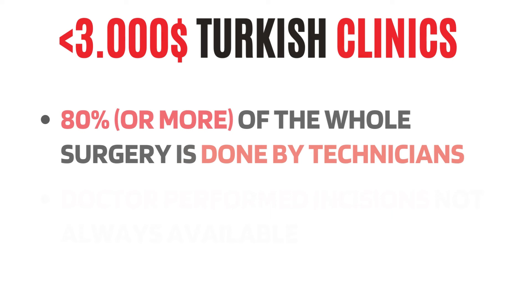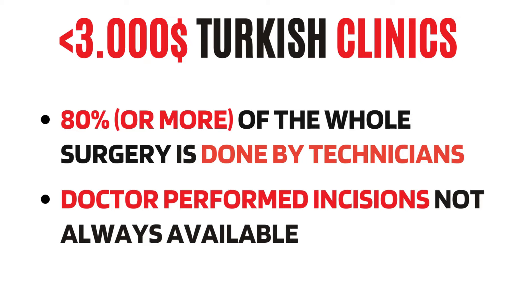That means extraction, and oftentimes even implantation and incisions — unless you choose a VIP package that some clinics in this price class start to offer, because they know consumers are becoming sensitive to this. Unfortunately, these packages are pretty limited and get booked quite quickly, so most guys just end up getting the whole surgery done by a technician.